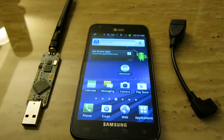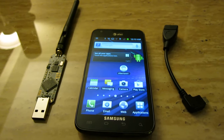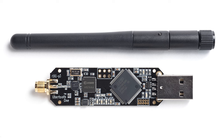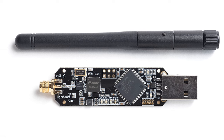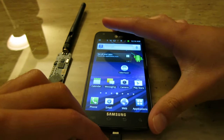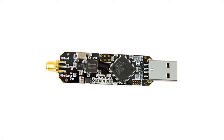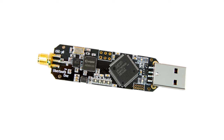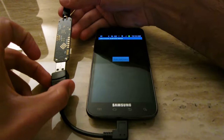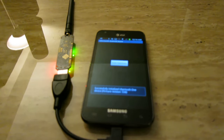Number 1: Ubertooth One. The Ubertooth One is a powerful Bluetooth hacking tool that stands out as one of the best gadgets available on Amazon. This open-source 2.4 GHz wireless development platform is a cost-effective alternative to commercial Bluetooth monitoring equipment, which often costs over $10,000. The Ubertooth One is designed for monitoring and developing new Bluetooth low-energy and similar wireless technologies, functioning as an advanced Bluetooth receiver offering more features than regular adapters.